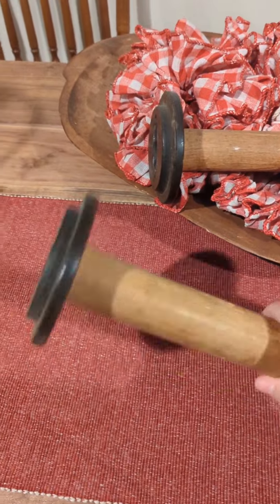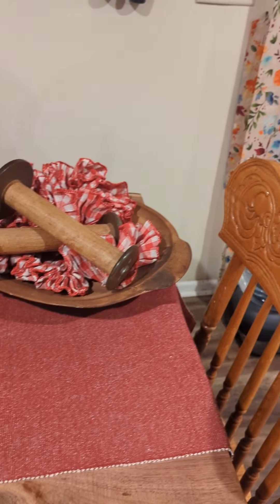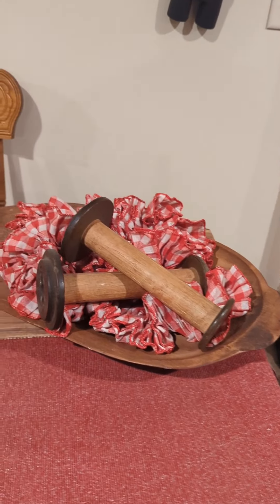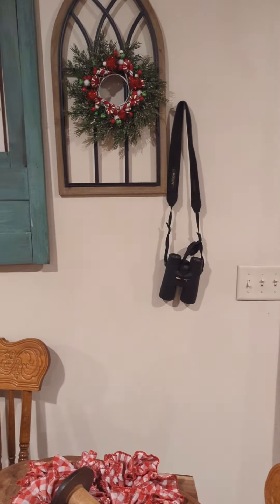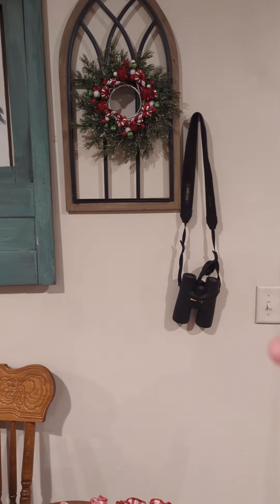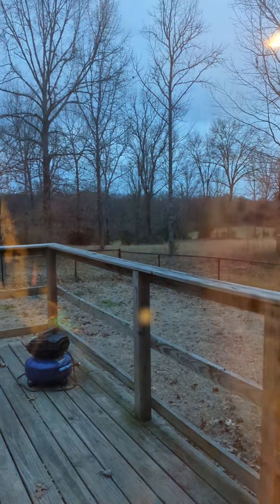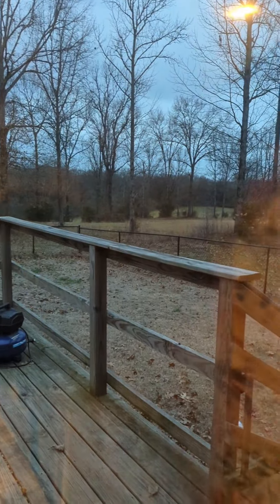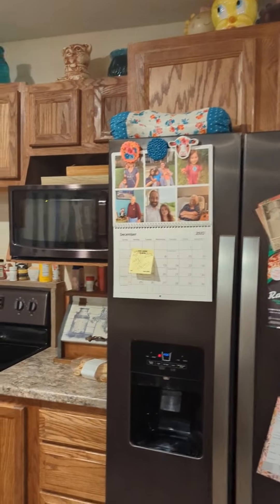I got these in Gatlinburg in the Smoky Mountains at a thrift store — those stay out all year round and I just change out my little banner-type garland that I got at Hobby Lobby with the seasons. Of course my husband's a deer hunter, so I have to have that out all year round. He can literally hunt off our back deck because we own 14 acres that go all the way down to that corner.